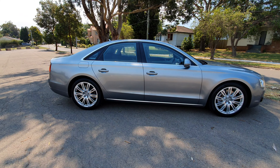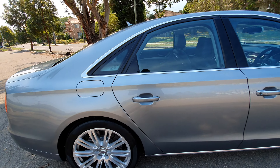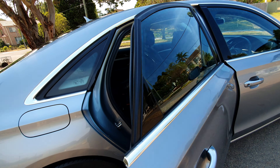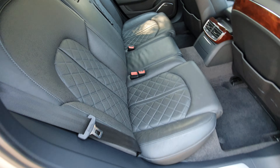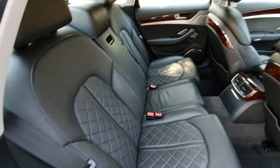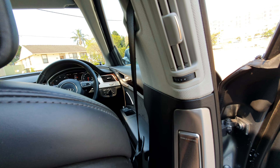I've driven S-Class Benzes and 7 Series BMWs, but this all-wheel drive combination of a turbo diesel V8 is what it's all about. The seats in the back don't look like they've been worn very much at all. I'm just going to get in because I love it so much. Nice air conditioning vents, not only in the centre but up there as well, with your Bang & Olufsen sound.